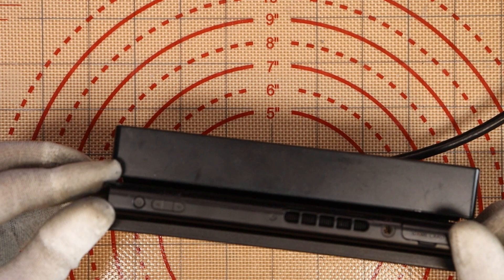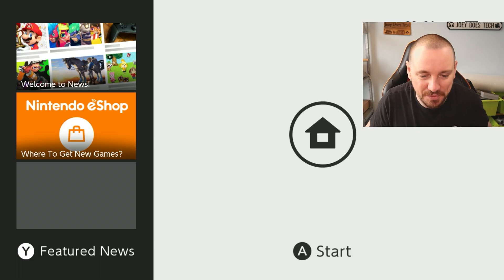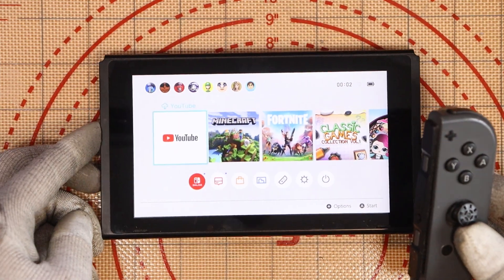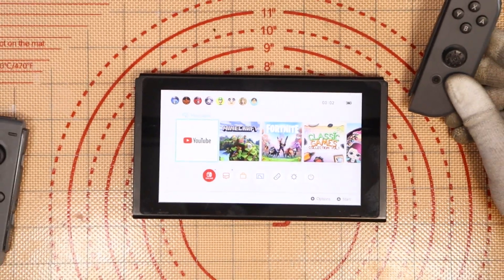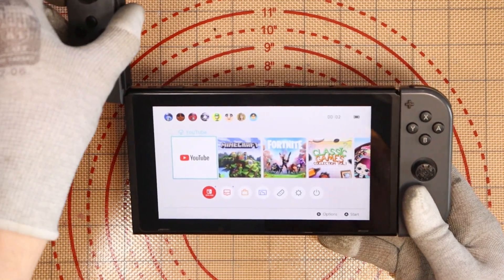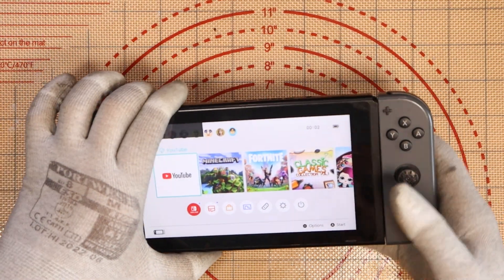If we turn the Switch around, do we get a charge on this side as well? Yes we do. All thumbs up from a charging standpoint. Does it work? Does it read games? Does it connect to Wi-Fi? Does it also work on the docking station? I'd say the docking station part is probably the one I'm most scared about. Into the dock it goes — we get a green light. We get something on the game scene — it works on the docking station!